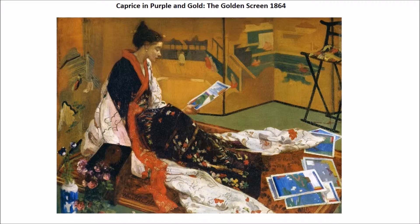From this Caprice in Purple and Gold — the Golden Screen — you can see this is an Oriental screen that is the golden screen. We have a young woman dressed in the kimono with a nice collection of Japanese prints there on the ground. If you look over in the right corner, you'll notice that the horizon line is very, very close to the top of the image, very much like you're going to see in Whistler's work.